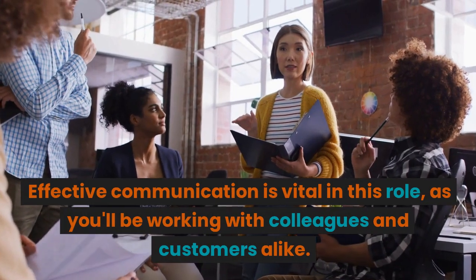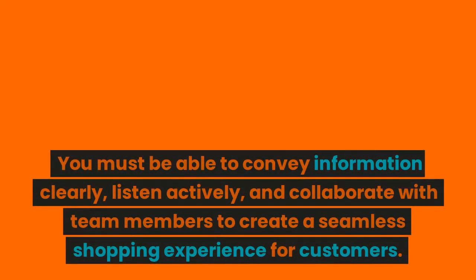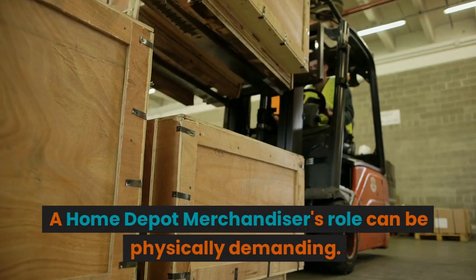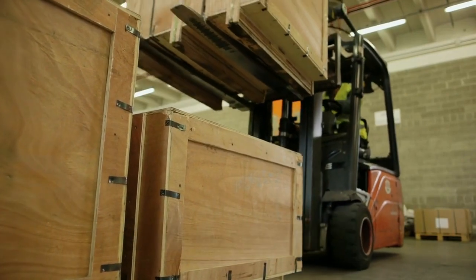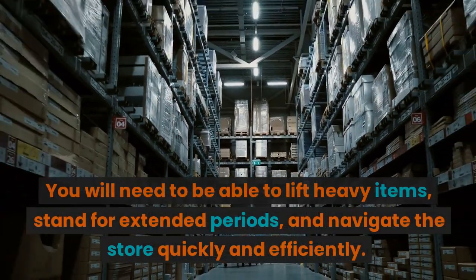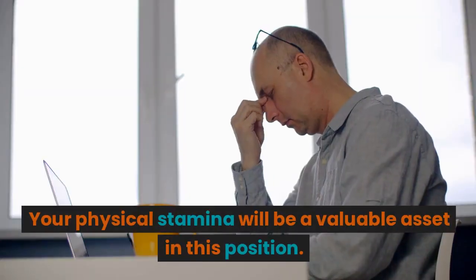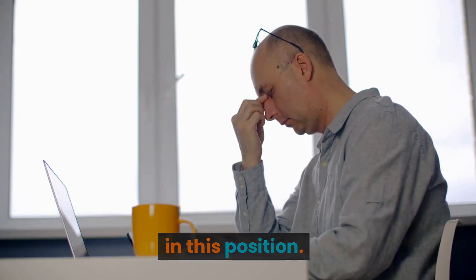Effective communication is vital in this role, as you'll be working with colleagues and customers alike. You must be able to convey information clearly, listen actively, and collaborate with team members to create a seamless shopping experience for customers. A Home Depot merchandiser's role can be physically demanding — you will need to be able to lift heavy items, stand for extended periods, and navigate the store quickly and efficiently. Your physical stamina will be a valuable asset in this position.